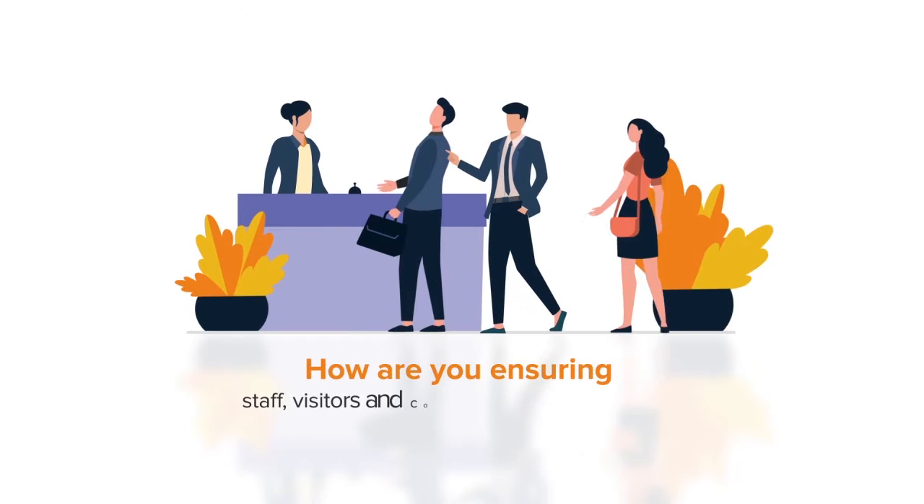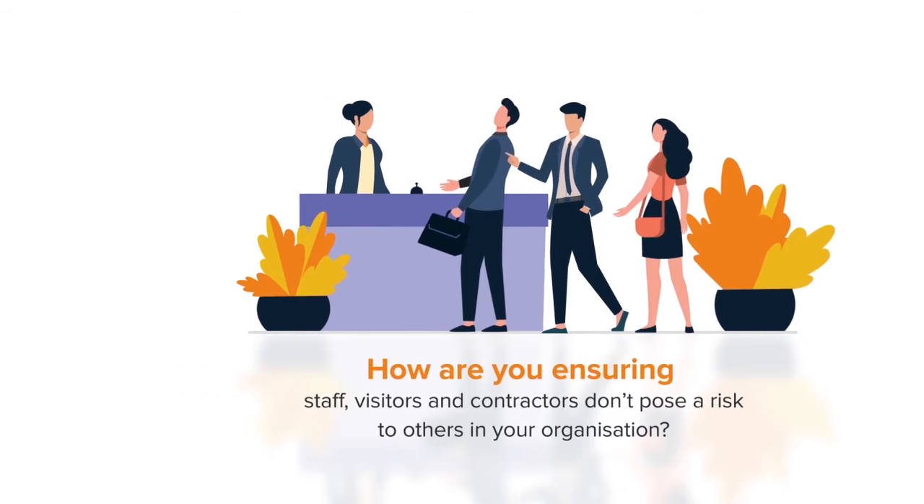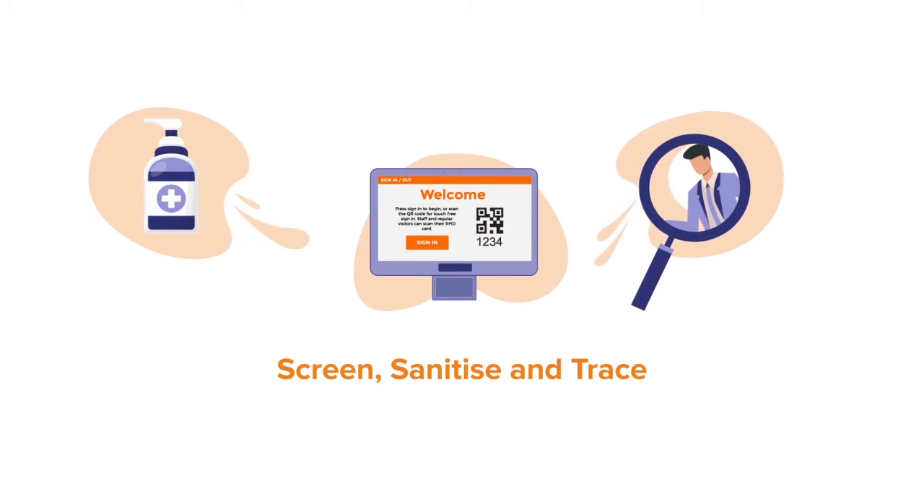How are you ensuring staff, visitors and contractors don't pose a risk to others in your organisation? Introducing Screen, Sanitise and Trace — EntrySign Visitor Management's latest features help to keep your organisation COVID safe.